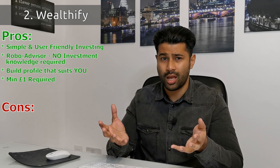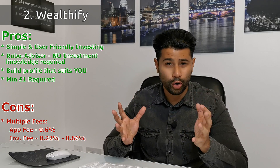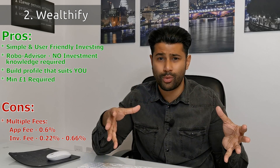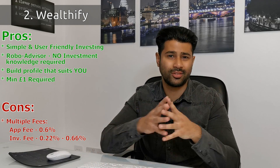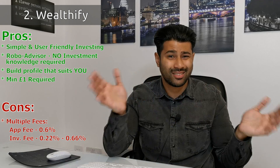Wealthify's app fee is 0.6%, which is higher than Nutmeg's. When you add in average investment costs of around 0.22%, the total ongoing yearly costs come to around 0.82% to 1.26%. So if I were choosing between the two robo-advisors, I'd go with Wealthify if you just want to play around — chuck in maybe £10–30 to get familiar with the structure. Then when you get more serious and put in more money, switch over to Nutmeg where the fees are lower, since they offer essentially the same thing.